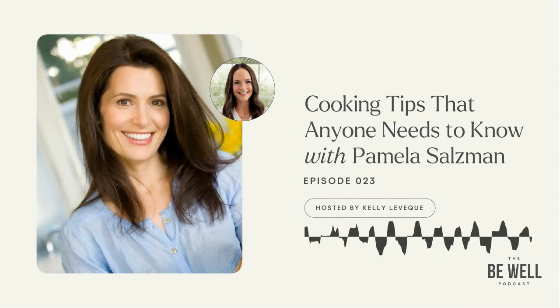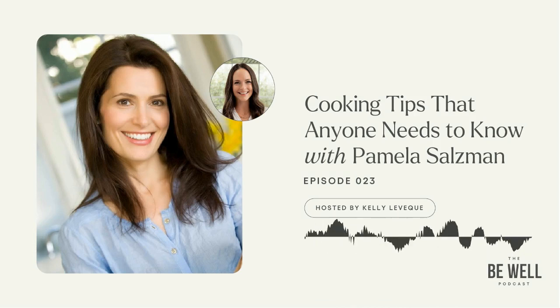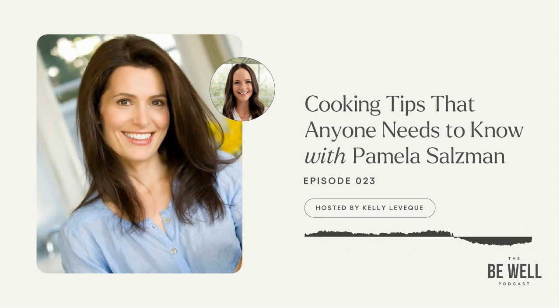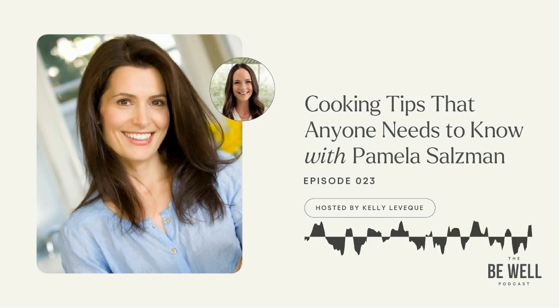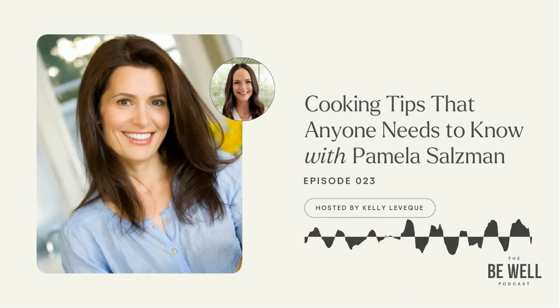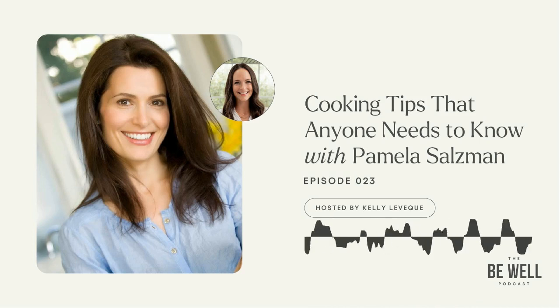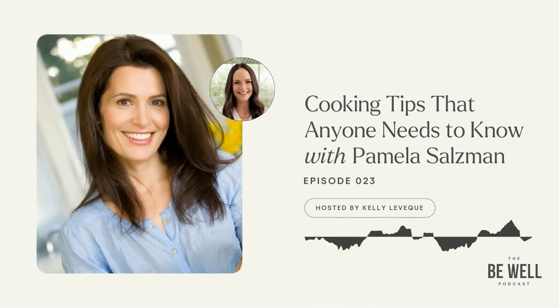Hey everybody, welcome back. Today's guest is my friend, Pamela Salzman. She is a chef and the author of Kitchen Matters and her new book, Quicker Than Quick. She is a mom and a really supportive friend and fellow female entrepreneur. I first heard of Pamela through her cooking class. She used to teach a super elite cooking class in someone's gorgeous kitchen on the West Side in the middle of the day.